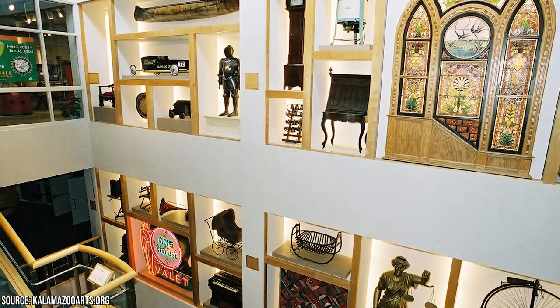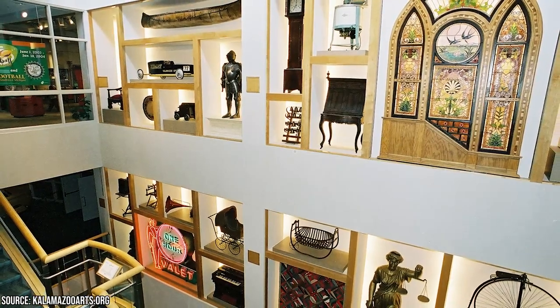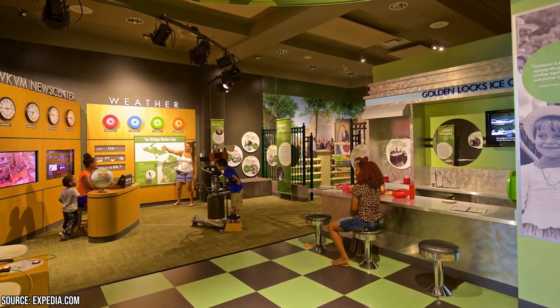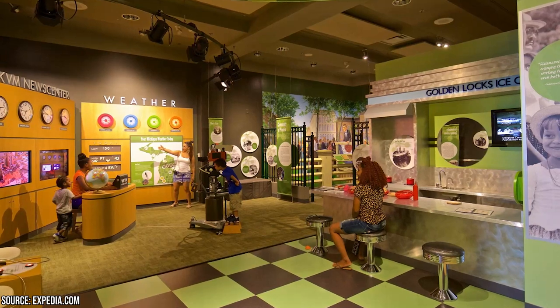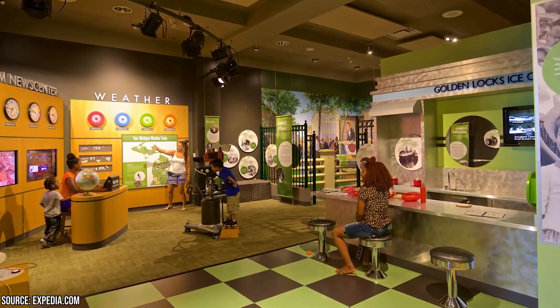The museum's science and technology exhibits offer an opportunity for hands-on learning and exploration. Discover the wonders of the natural world, delve into the principles of physics and electricity, or explore the fascinating world of robotics and innovation.